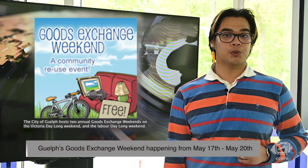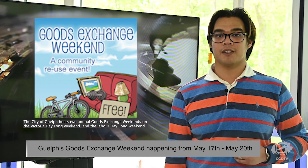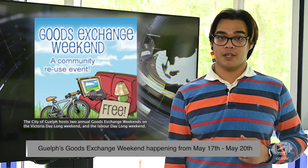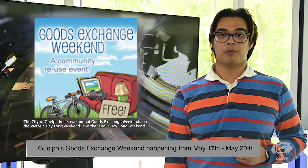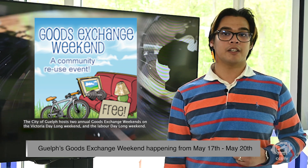Have you ever heard the old saying, one person's junk is another person's treasure? Well, this weekend the City of Guelph is taking that saying to a whole other level. If you've been looking to get rid of some unused items around the house, Guelph Goods Exchange weekend will be happening from May 17th to May 20th, between the hours of 5pm and 7pm. Now's your chance to save some of your unused items from going to the landfill and find new homes for them for people who might find another use for them.